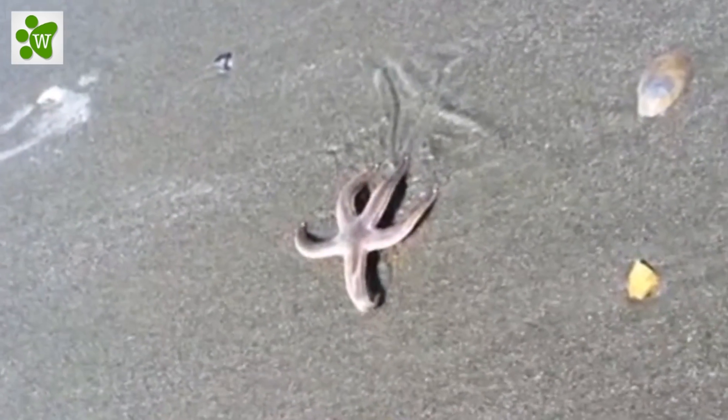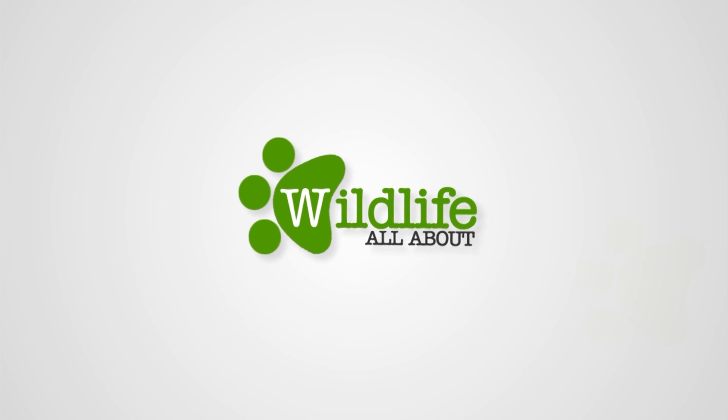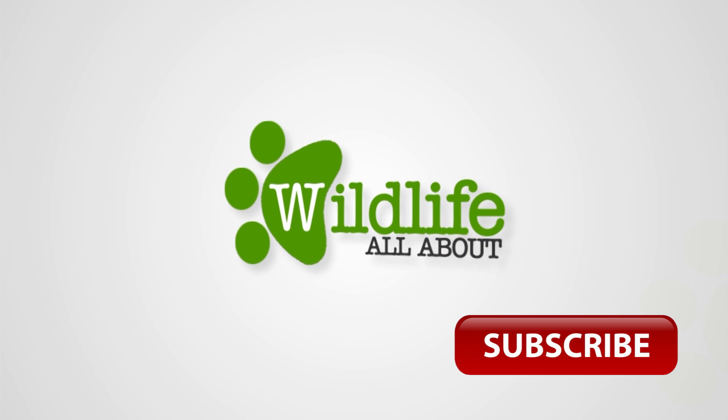Starfish reproduce both asexually and sexually. That's it for today — see you guys with our next video on Wildlife All About soon. For now, hit subscribe.